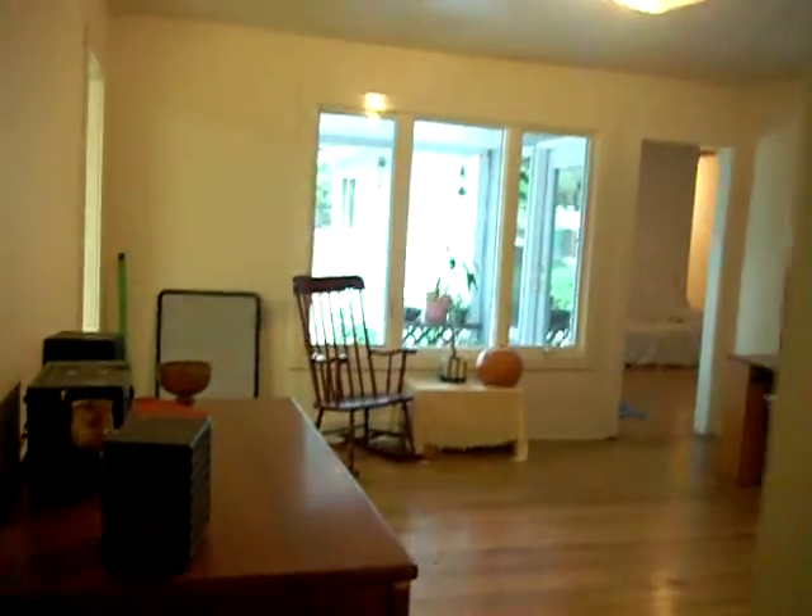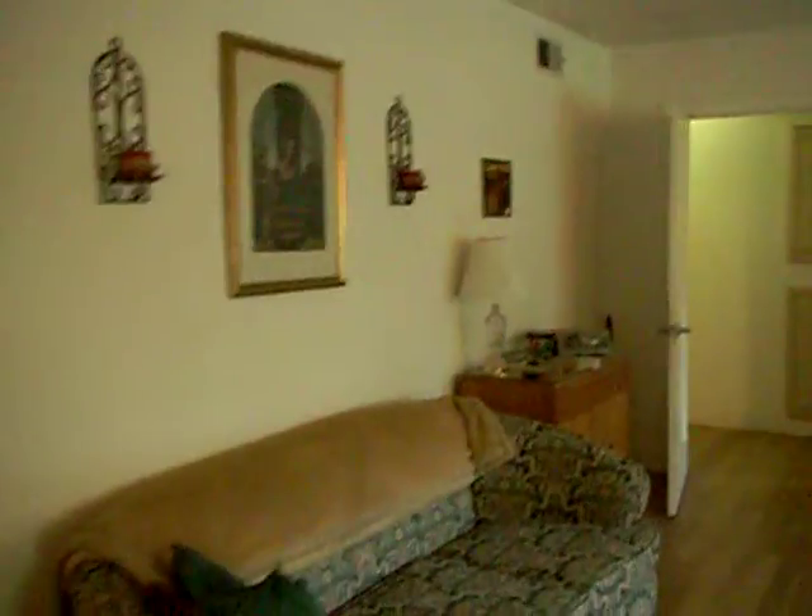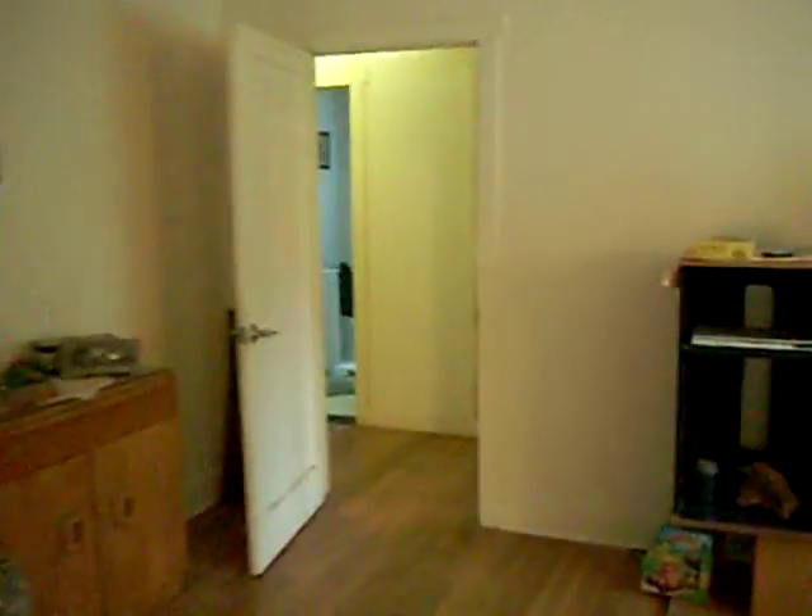This room opens up to that second living room. Knock out this wall. Off to the side we have our bedrooms. The bedroom here.